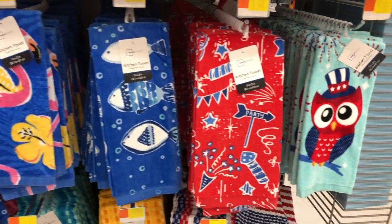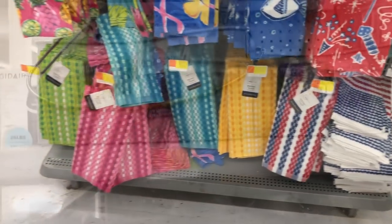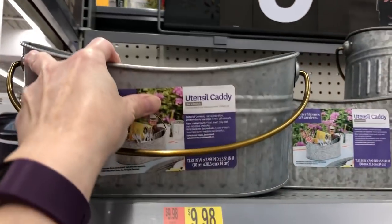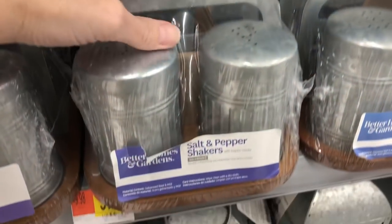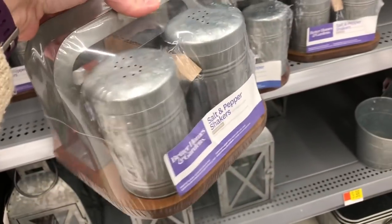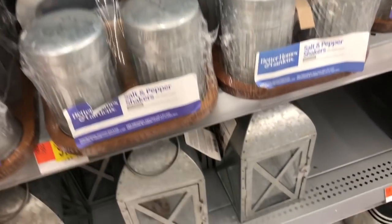I think the bright colors and patterns on these are really cute. Walmart also had a whole entire aisle with all kinds of different galvanized metal pails, utensil holders, lanterns, and things like that that you could use for any entertaining you have planned for the spring and summer season. I thought that all of these were pretty reasonably priced, so if you're looking for anything like this, this is definitely the place to go.